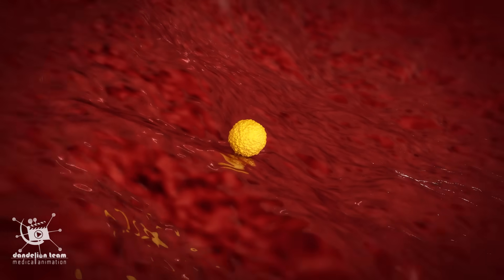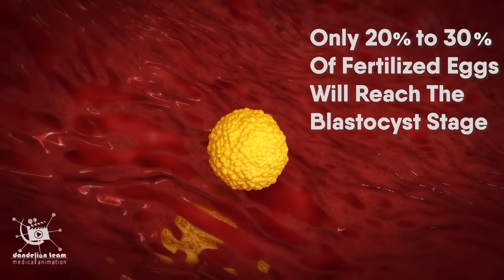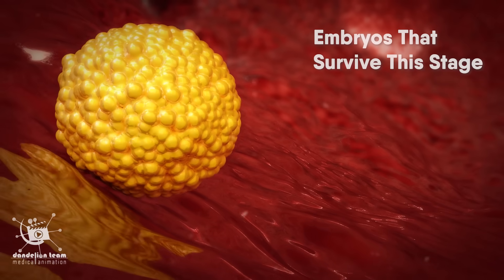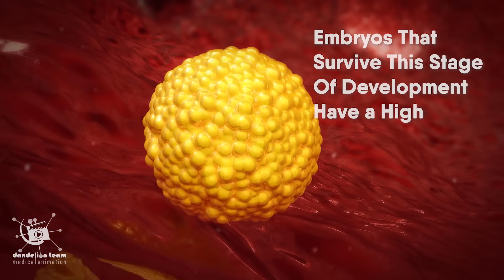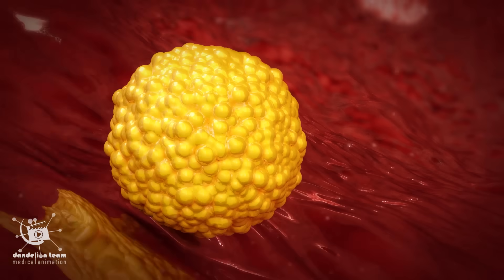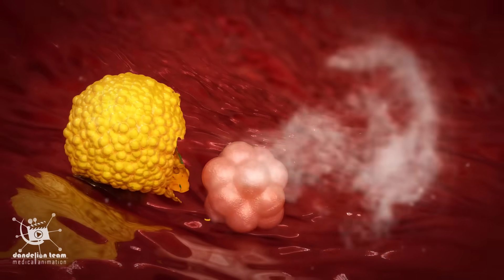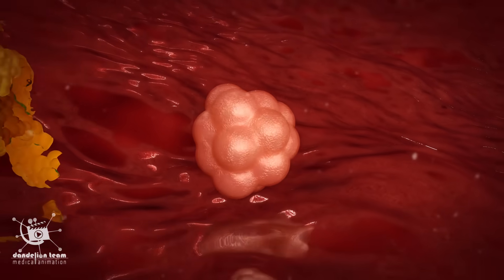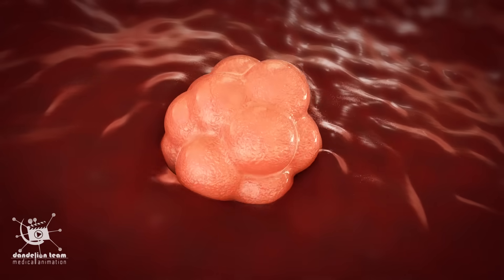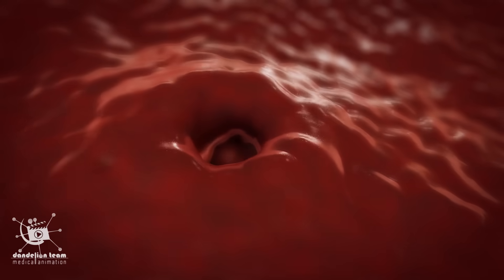The blastocyst is smaller than the tip of a ballpoint pen. Only 20% to 30% of fertilized eggs will reach the blastocyst stage. Embryos that survive this stage have a high implantation potential once transferred into the uterine cavity. The blastocyst hatches out of its shell and burrows into the uterine wall, the endometrium, which serves as the source of oxygen and nutrients.